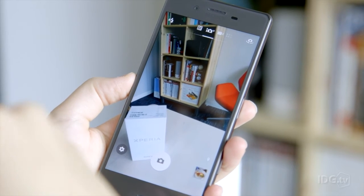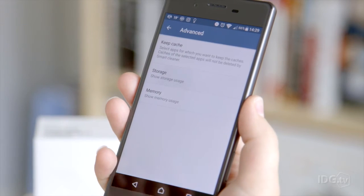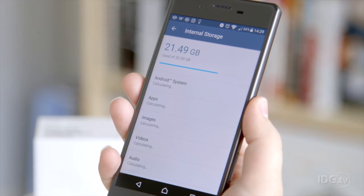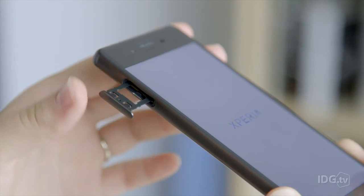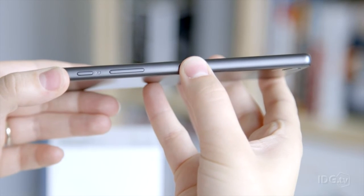It can record 1080p video, but with its high price tag, we'd expect 4K capabilities. There's 32GB of storage as standard, and you can add up to 200GB thanks to the microSD card slot. There's also a fingerprint sensor on the side of the phone.